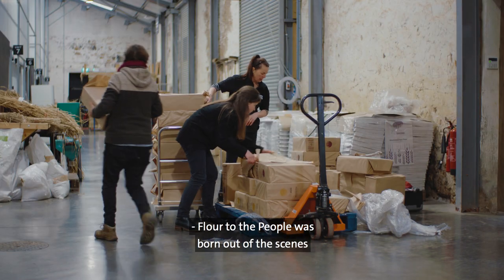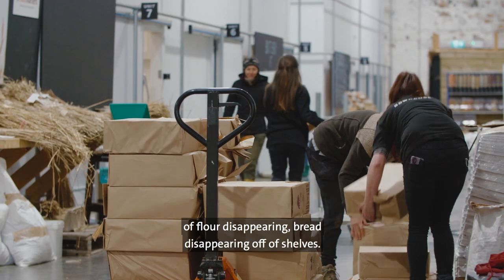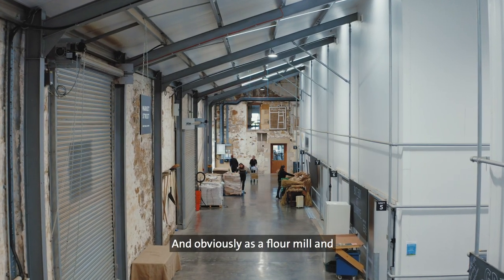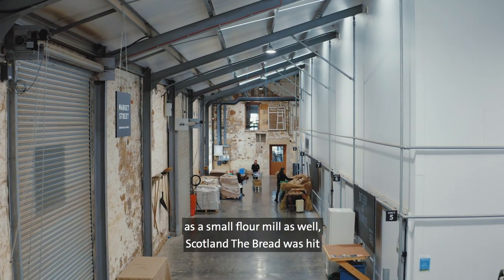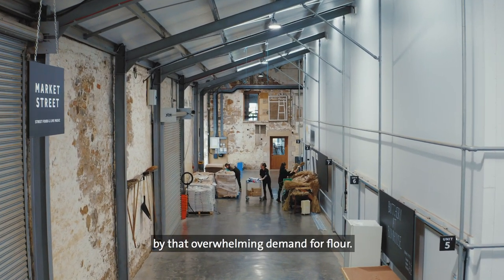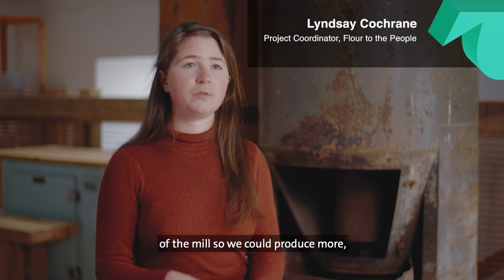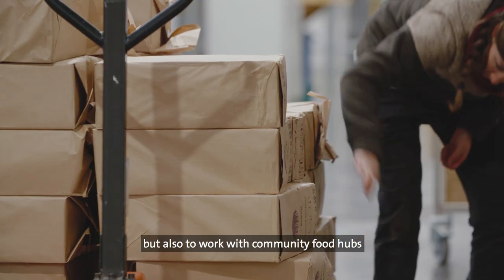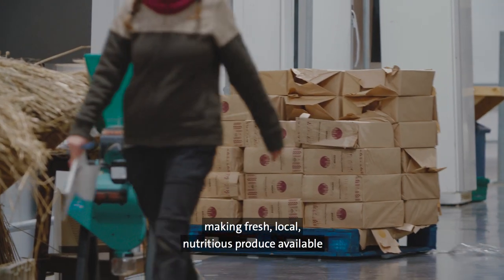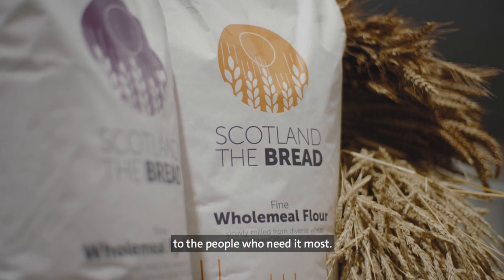Flour to the People was born out of the scenes that we saw at the beginning of lockdown, of flour disappearing, bread disappearing off of shelves. And obviously as a small flour mill, Scott and the Bread was hit by that overwhelming demand for flour. And so there was a desire to increase the capacity of the mill so we could produce more, but also to work with community food hubs who are already working in vulnerable communities, making fresh local nutritious produce available to the people who need it most.